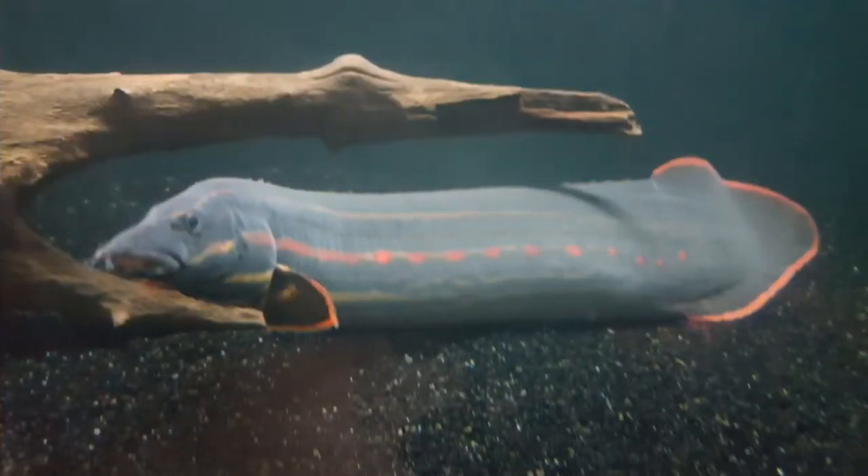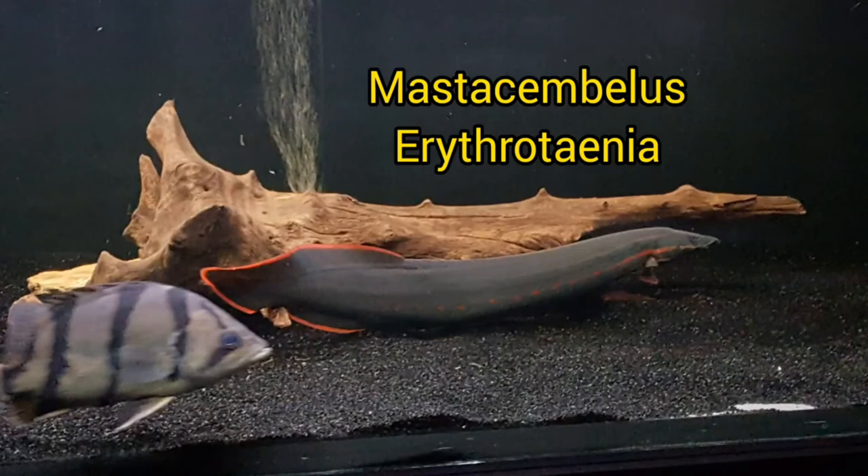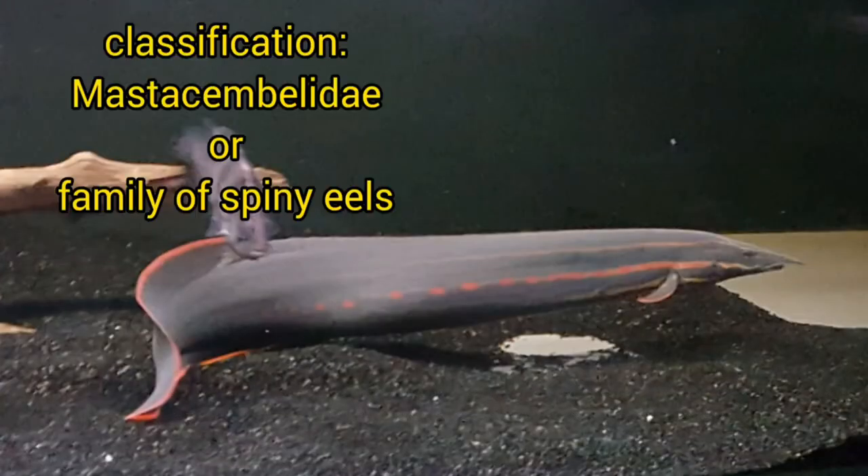Let us talk about some fun facts about the fire eel. It goes by the scientific name Mastasembelus erythritinia, and belongs to the classification Mastasembelidae, better known as the family of spiny eels.